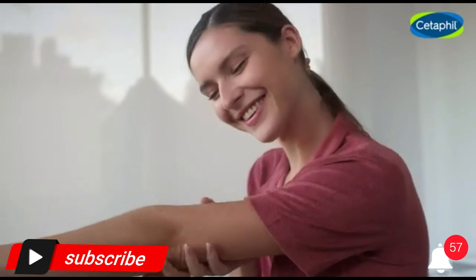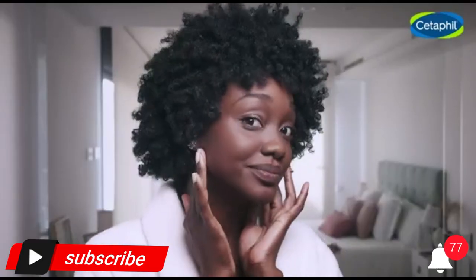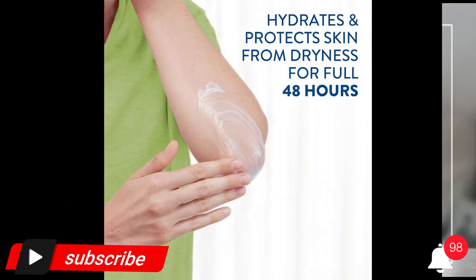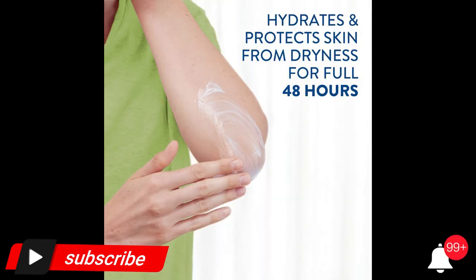Care for your dry to very dry skin with Cetaphil Moisturizing Cream, a non-greasy, moisture-rich cream for the whole body. Enriched with sweet almond oil and vitamin E, it immediately comforts and instantly hydrates dry, sensitive skin.